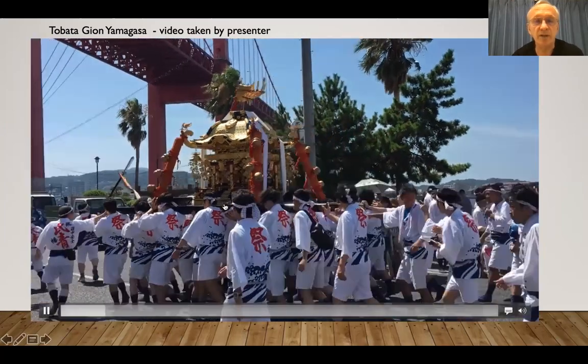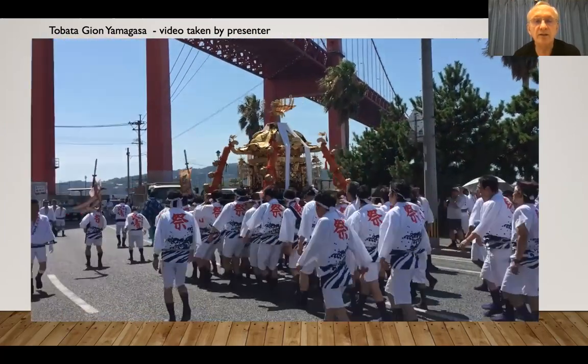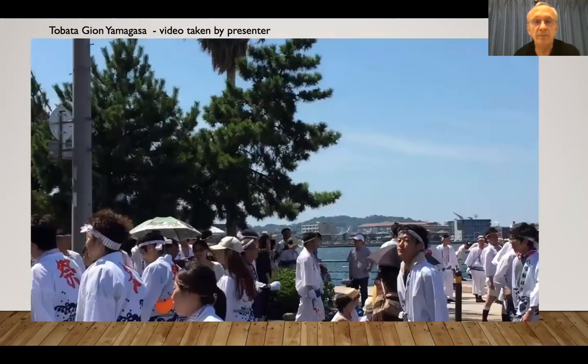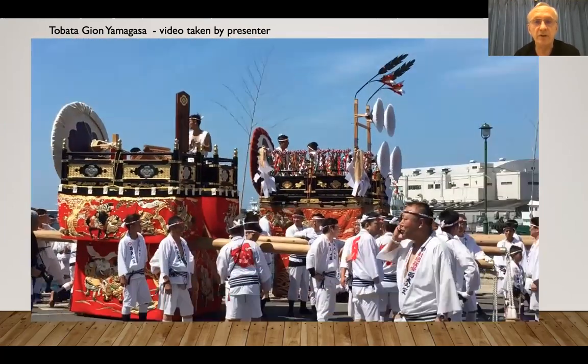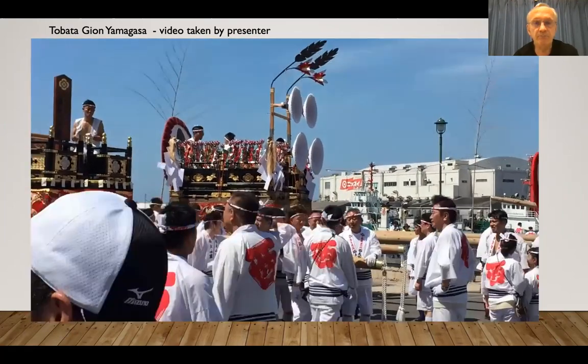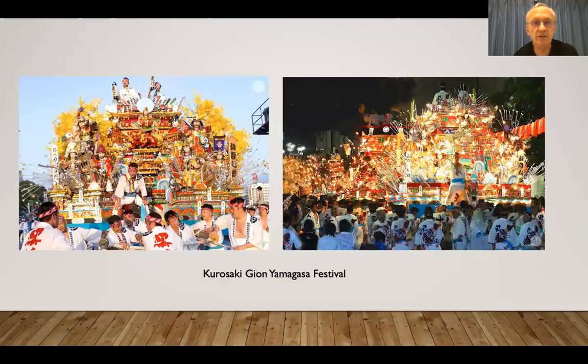This is the Tabata Gion Yamagasa actually happening near my house. This is the Big Red Bridge, which is the Wakato Bridge — the daytime version. There are huge teams. And then this is Kurosaki Gion, which is a more colourful festival, although I think the floats are on casters or wheels rather than being carried around, which is the case with Tabata.